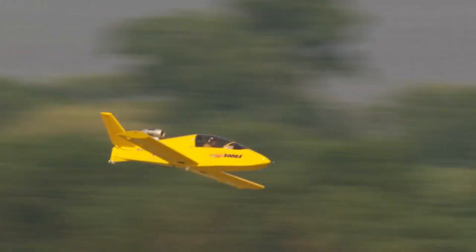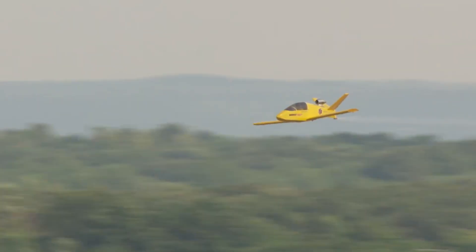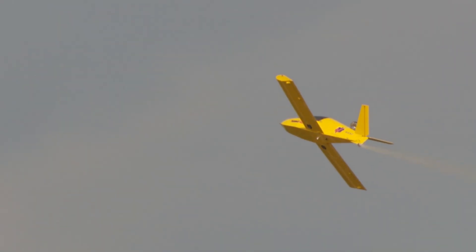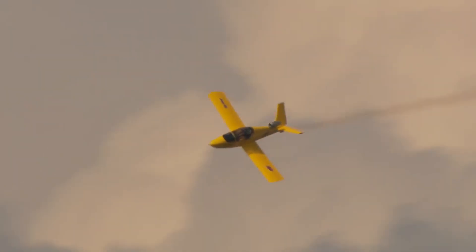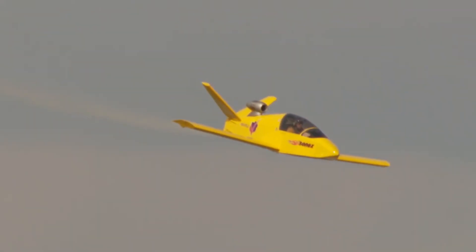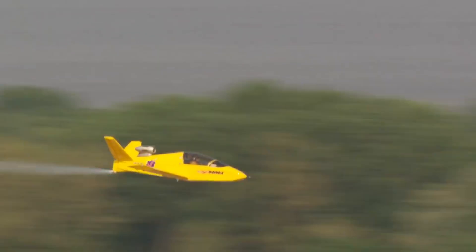Unlike heavy military jets, it doesn't overwhelm with noise — it hums with precision, delivering speed in its most personal form. First taking flight in 2011 at Oshkosh with pilot Bob Carlton, the JSX-1 stunned crowds with its agility. From smooth stalls to low-speed passes, it proved that a jet can be both thrilling and approachable.